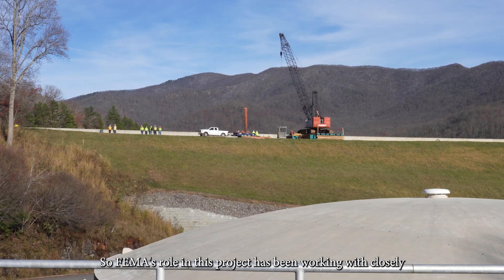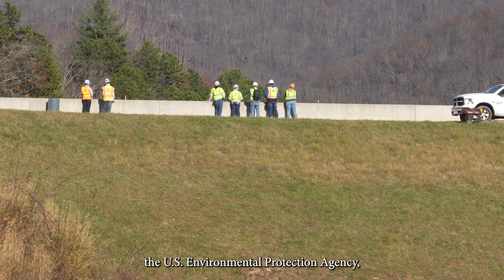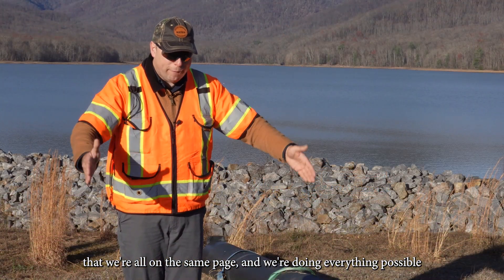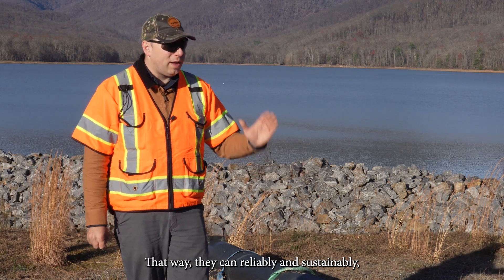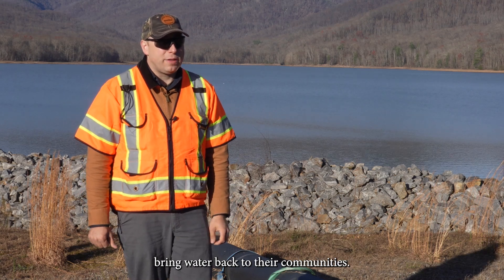FEMA's role in this project has been working closely with the Asheville Water Resources Department, the North Carolina Department of Environmental Quality, the U.S. Environmental Protection Agency, and the United States Army Corps of Engineers to make sure we're all on the same page and doing everything possible to best posture the Asheville Water Resources Department for success, so they can reliably and sustainably bring water back to their communities.